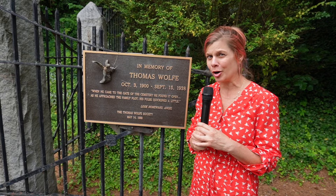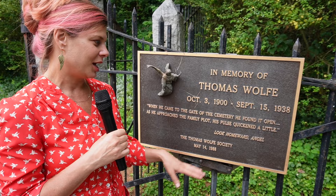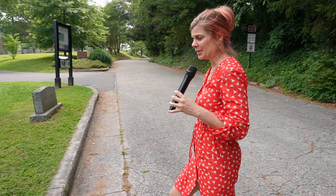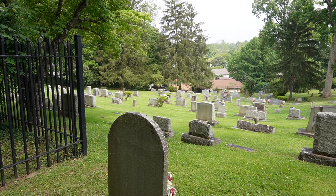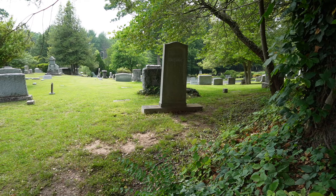Right outside on the side of Montford is the Riverside Cemetery, and this has been here since 1885 — it's quite historic in itself. There are a lot of really prominent Asheville names buried here, like Thomas Wolfe and O. Henry. There's a quote from Thomas Wolfe: "When he came to the gate of the cemetery, he found it open. As he approached the family plot, his pulse quickened a little." This is from Look Homeward, Angel. This cemetery overlooks the French Broad River, hence the name Riverside Cemetery. A lot of local people come here because it's absolutely beautiful, with artisanal gravestones and a peaceful quality to it. Plus it's 87 acres, so there's plenty of room to walk your dog and spend some time in nature.